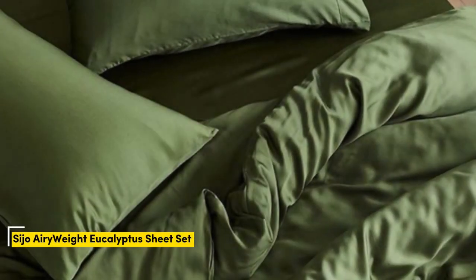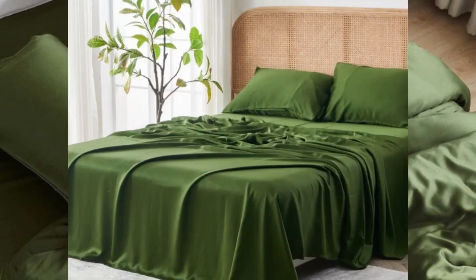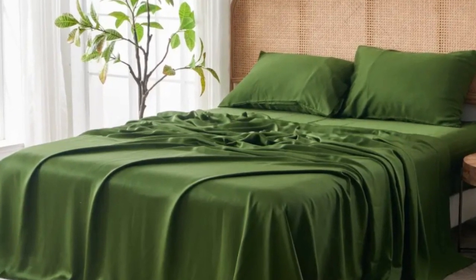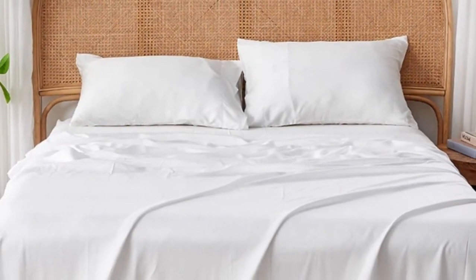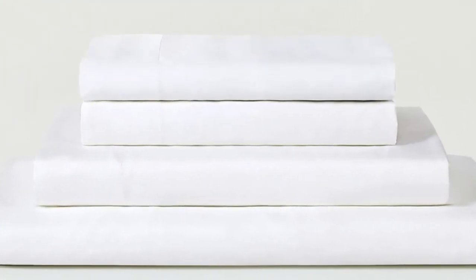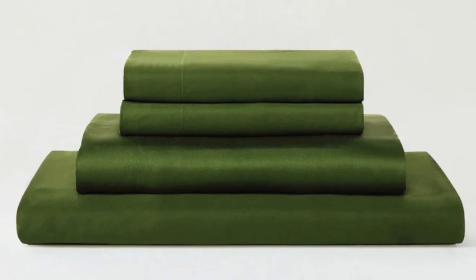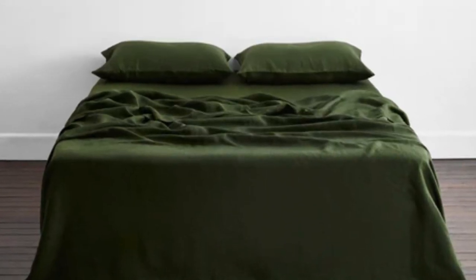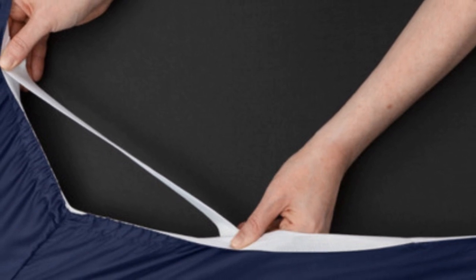Number 3. Eucalyptus-derived Tencil is popular among our hot-sleeping testers due to its exceptional breathability and moisture-wicking properties, and the Seijo Airyweight Eucalyptus Sheet Set is no exception. Each item is composed of high-quality Tencil fabric that feels luxuriously soft and smooth. The sheets drape closely to your body and provide insulation on chilly nights without retaining too much heat during warmer times of the year, making them a great choice for year-round use. Thanks to the smooth fabric and sateen weave, the sheets easily glided across our skin, making them ideal for sleepers with skin sensitive to harsh rubbing from coarser fabrics.